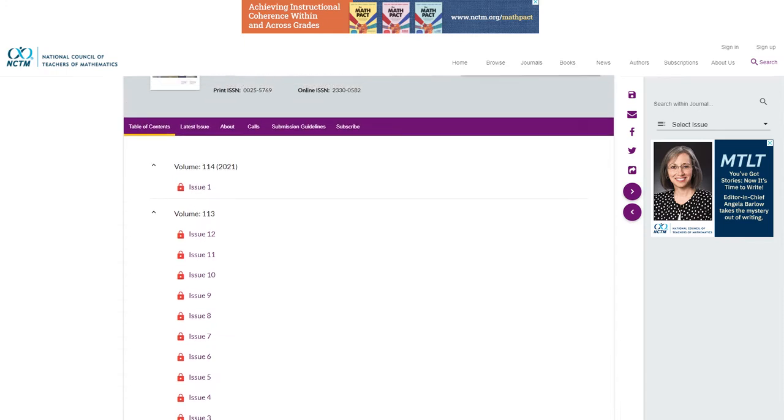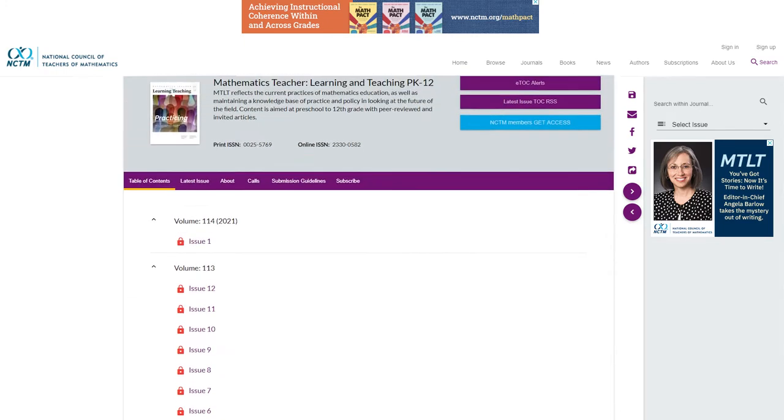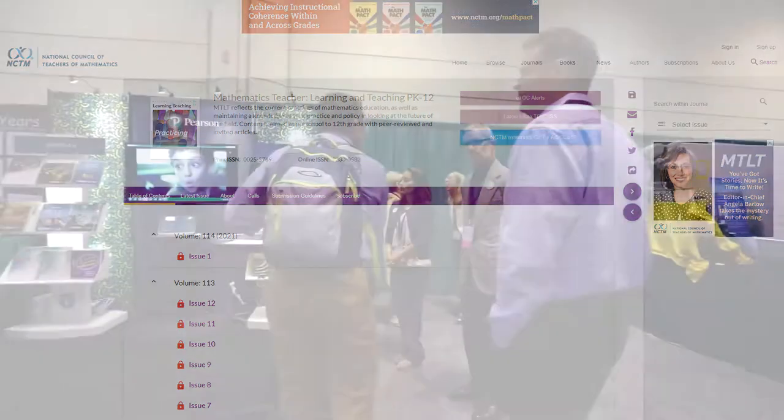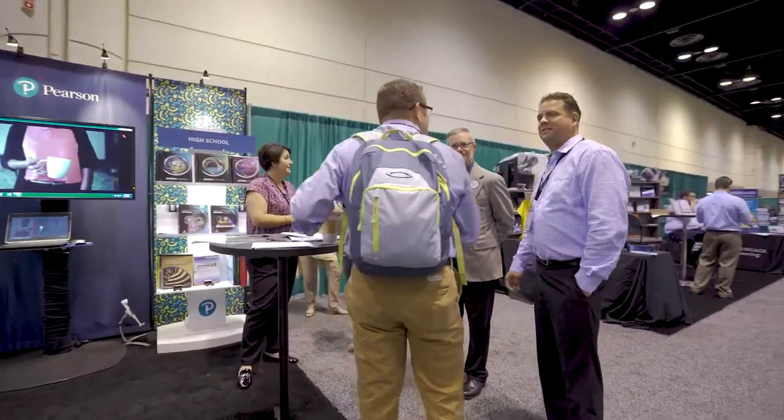The NCTM monthly magazine has been a great resource for referencing as a math teacher, as an assistant principal, and I know other teachers in our system have used them also. When we see that NCTM stamp of approval, we know that that is grounded in research best practices, so it's a credible and reliable resource to use.